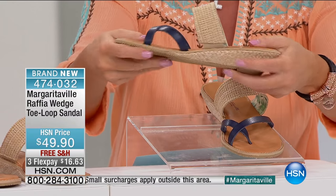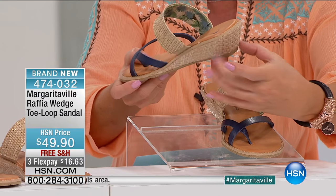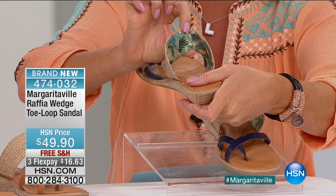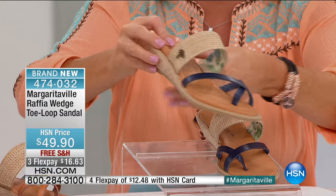You have the extra gusset and stretch, you have that perfect little bit of a wedge — kind of that jute straw look that is so island feel — even on the inside, everything is finished. We are not skimping on details here at all.